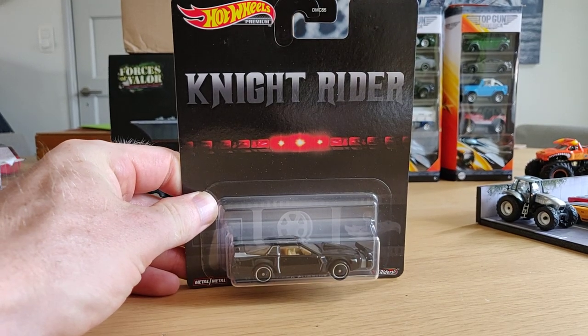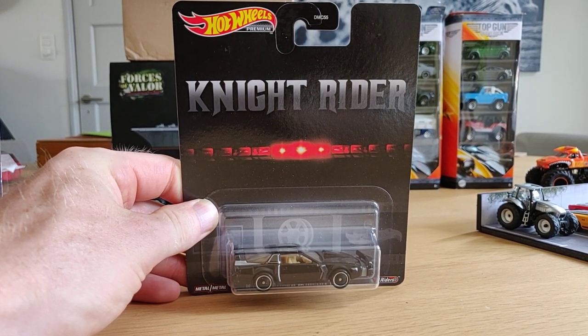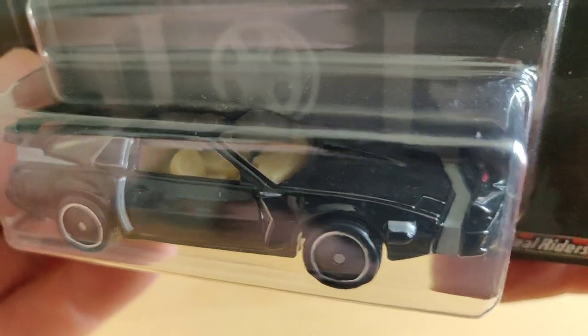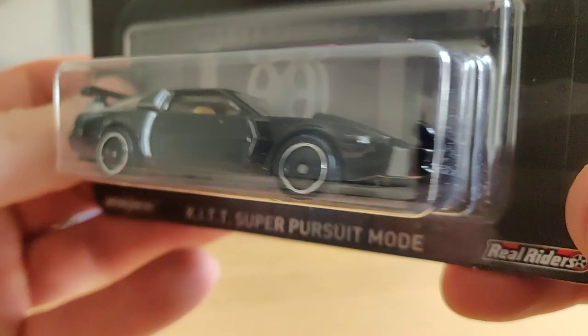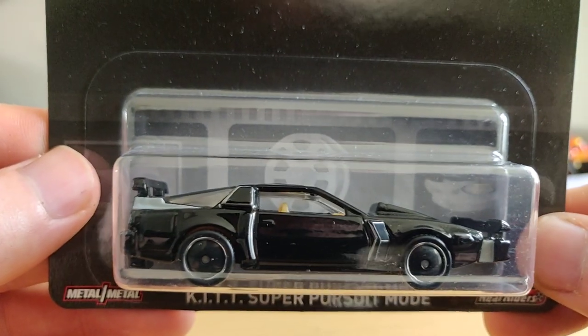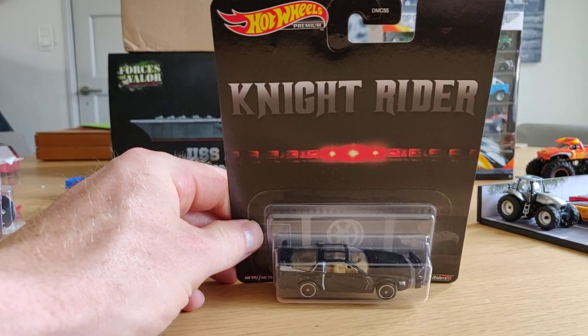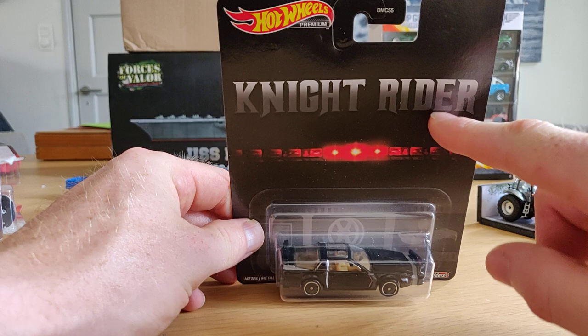And of course if you are from the 80's, you must have this one - the Knight Rider in turbo mode, pursuit mode. Super cool. I'm going to keep this one carded because of the card - I really like this.